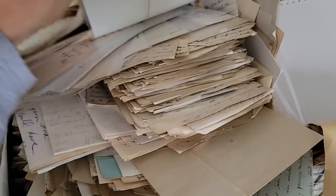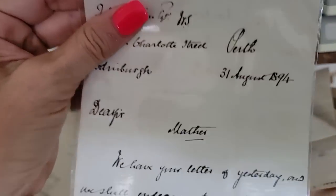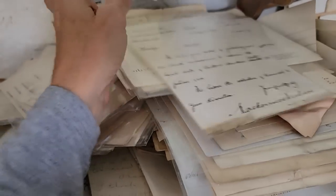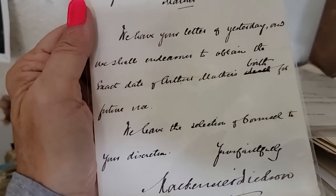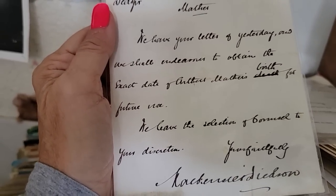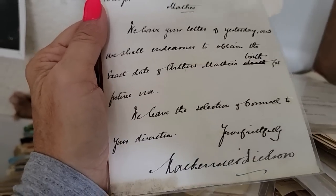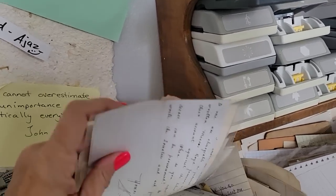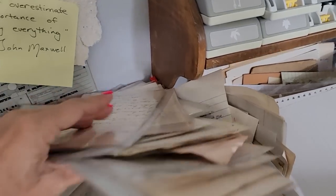You have a lot of these beautiful old papers — I just love this stuff, just handwritten stuff from old days gone by. 1894 — oh, so nice. Look at the handwriting — it's just perfect. 'We have your letter of yesterday and we shall endeavor to obtain the exact date of Arthur Mather's birth for future use.' Look at the spacing on that. I was going to launch into how they were very frugal with their paper — that's more in the airmail letters I guess. This looks like it was delivered by post and it's old. I guess some people were cheap and some weren't.